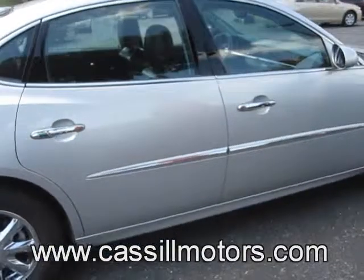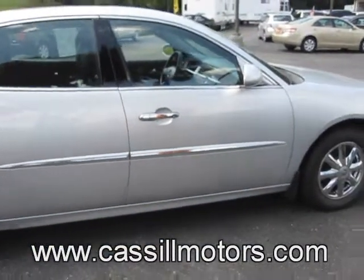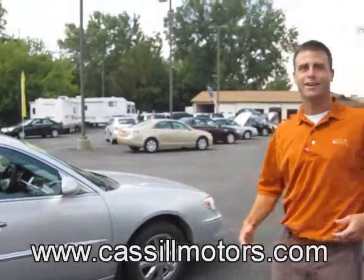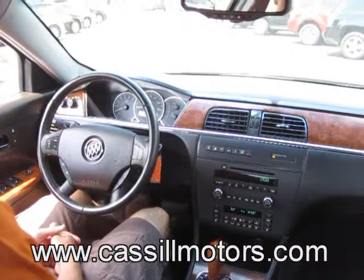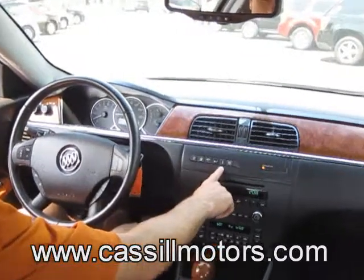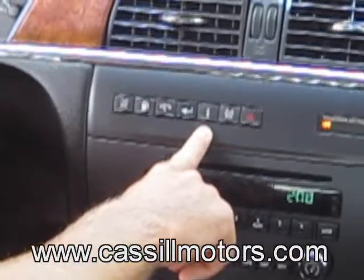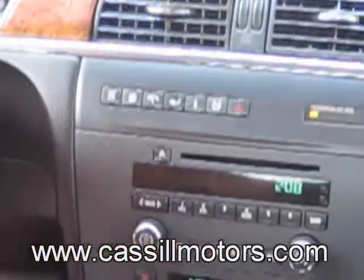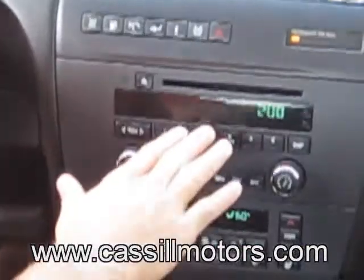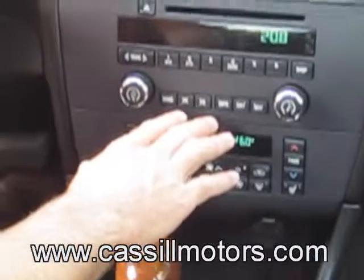Another cool thing on this — we've got factory remote start. Now that we've got the car running, let's take a look inside. Right off the bat, you can tell that this car is very well equipped. You've got a comprehensive driver information center that's going to give you all the information you need to make sure your car is operating properly. Then you've got your stereo CD player right below that — very easy and convenient to reach.